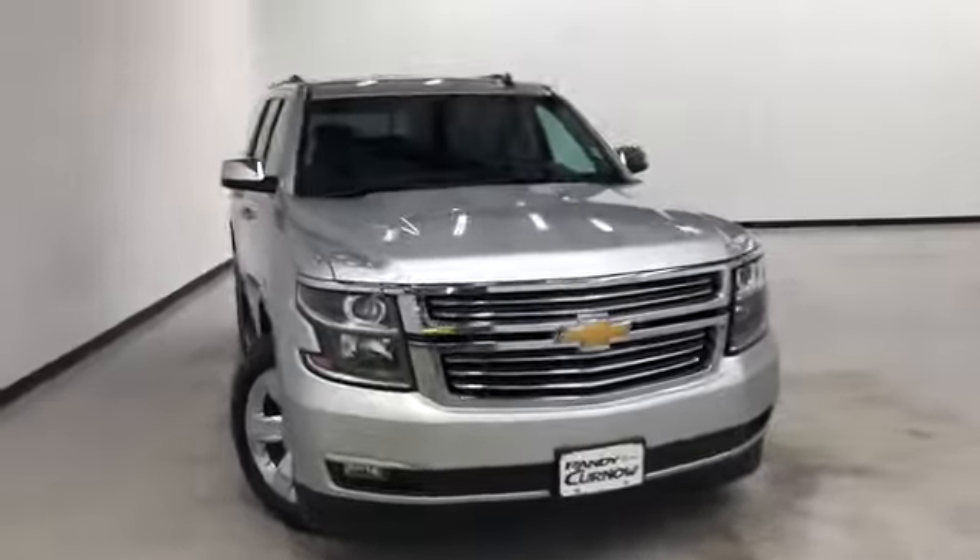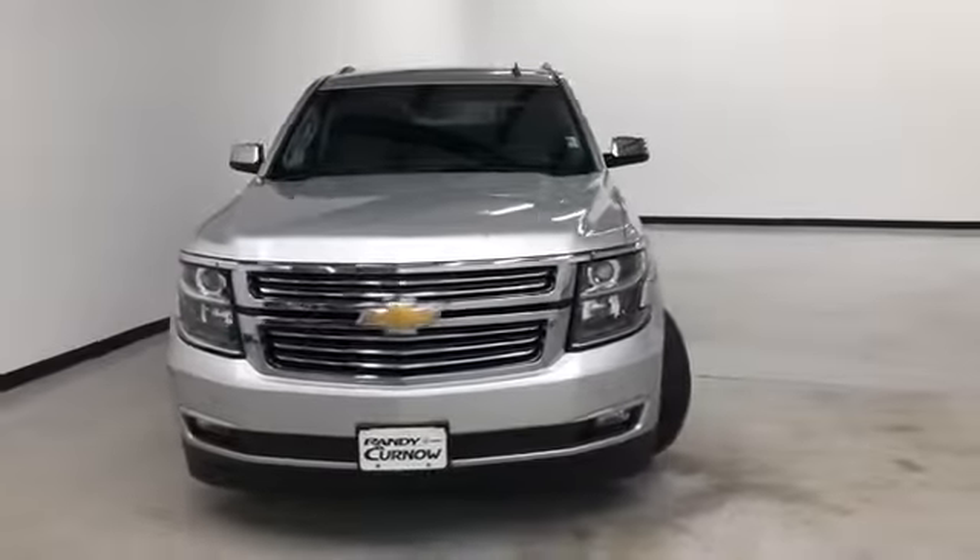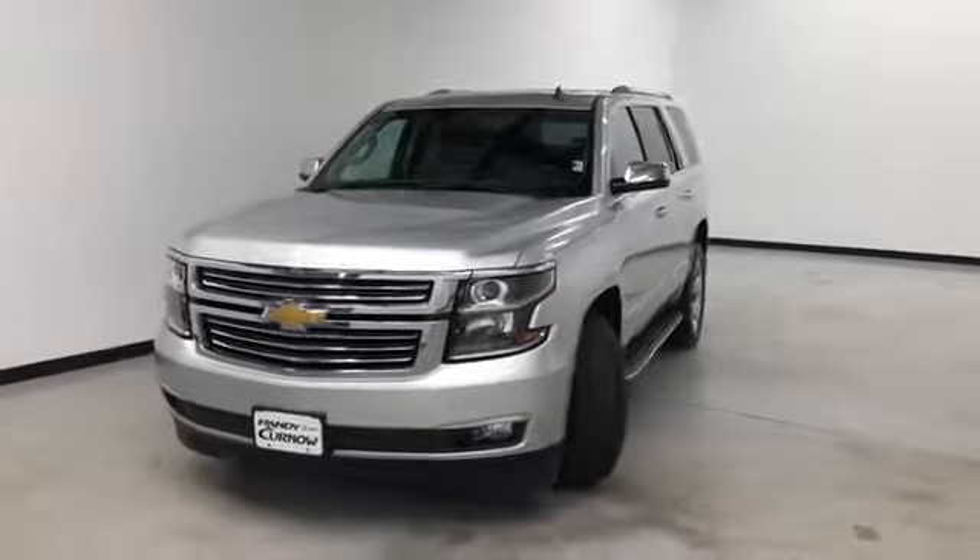Hello and welcome to Randy Kernow Buick GMC, where we're doing a walk-around video of this 2015 Chevrolet Tahoe LTZ.